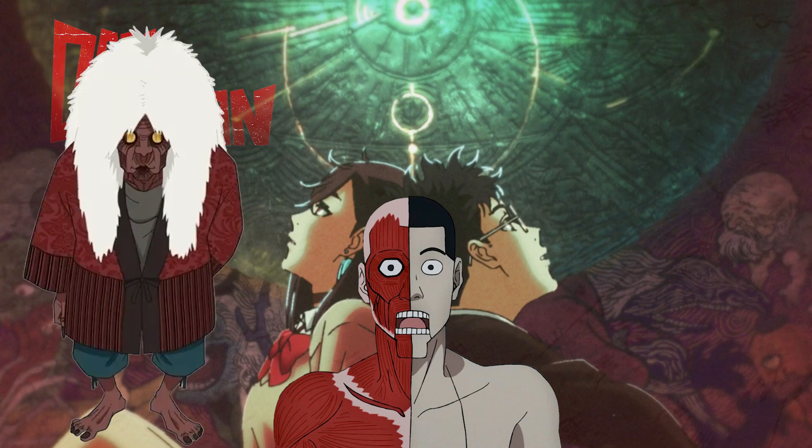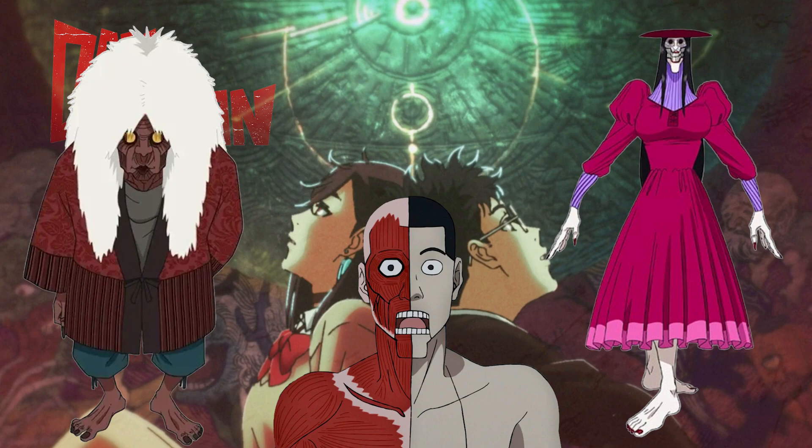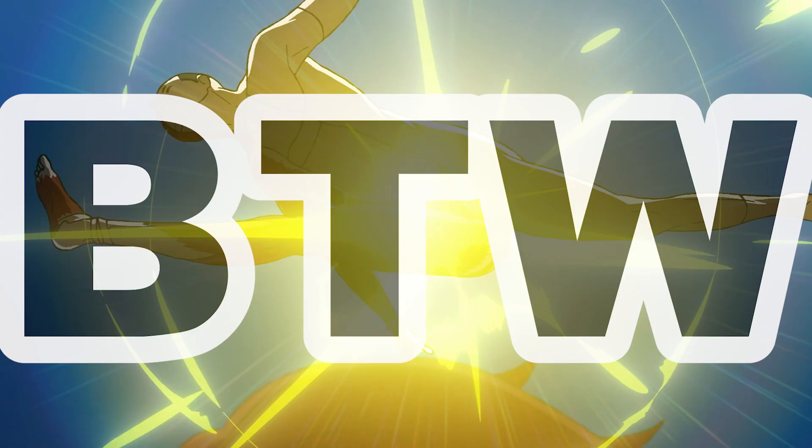By the way, characters like Turbo Granny and Acrobatic Silky also have origins in ghost stories.